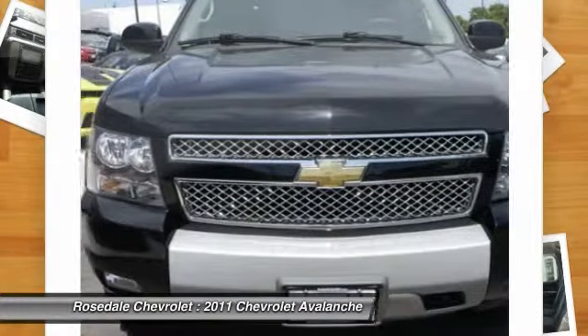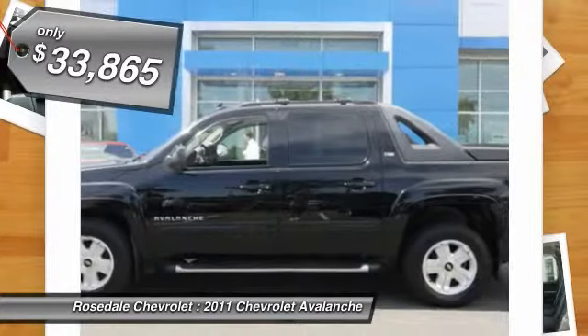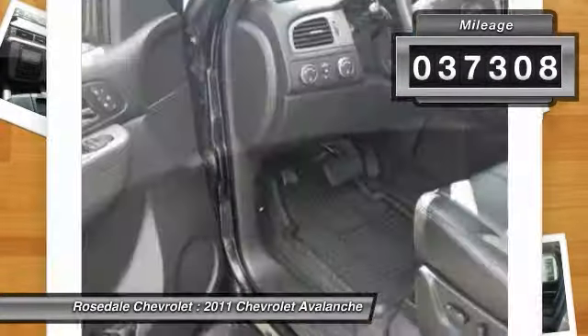This makes the Avalanche one of the most flexible vehicles out there, and it's priced below $35,000. This vehicle has less than 40,000 miles.